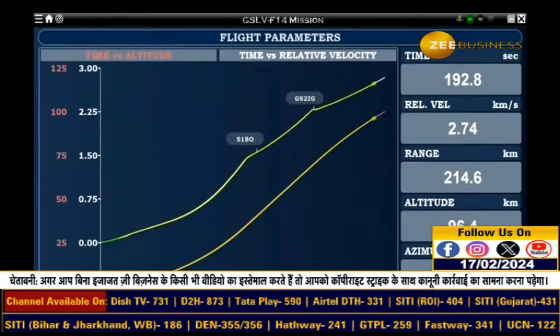We are 190 seconds past the launch time. Present altitude is close to 100 kilometers and closed-loop guidance has been initiated.